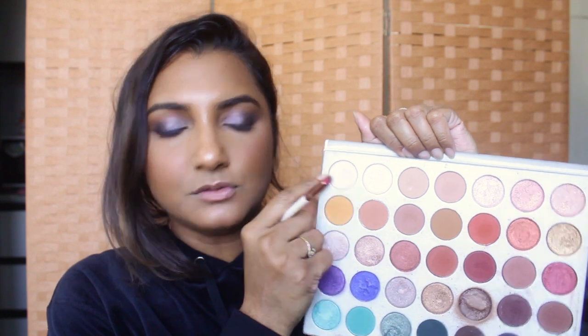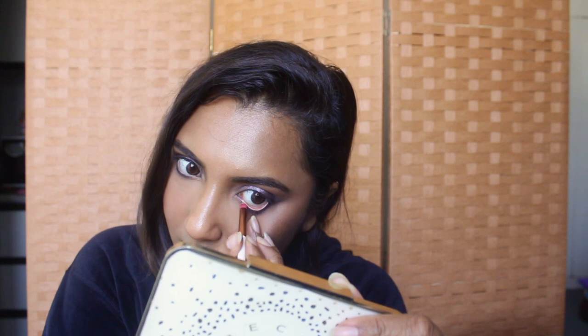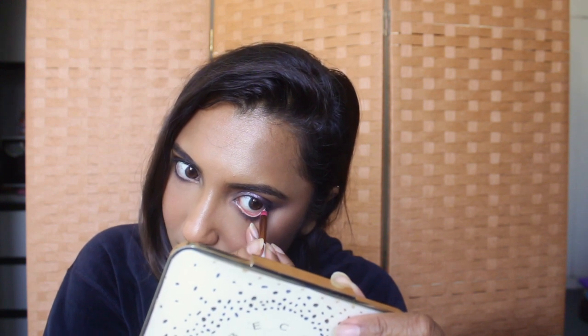Depending on whether I want my eyes to look smoky and intense, I'll either apply kajal or leave it as is. Today I want my eyes to look a little bigger than normal, so I'm picking up a small pencil brush with a white shade and applying it on my waterline — just like how you'd apply kajal. If you have a flesh-toned eyeliner you can use that too. It just makes my eyes look more doll-like and big.